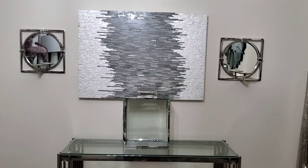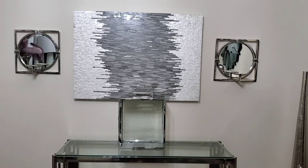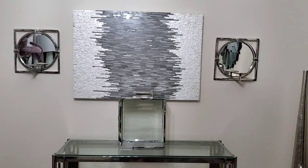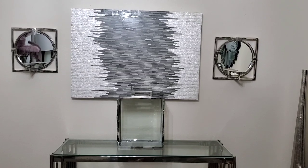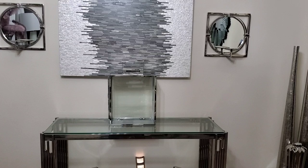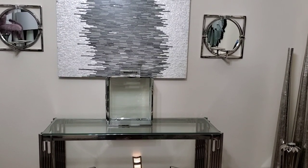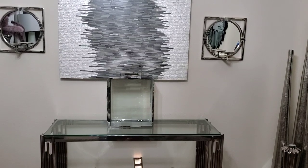Hi everyone, this is Felisa here with Homebody. In this video I'm taking part in a collaboration hosted by Kenya over at Kenya's Decor Corner. Kenya asked that we either decorate a lantern or use a lantern to decorate with for the spring. If you're not familiar with Kenya's channel, I'm going to leave the link below to Kenya's channel as well as the playlist.